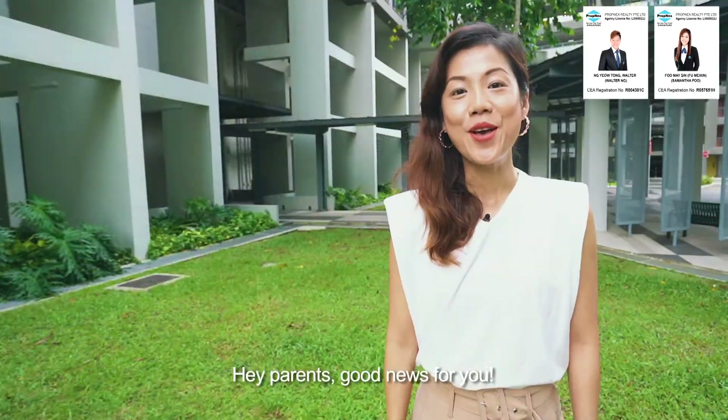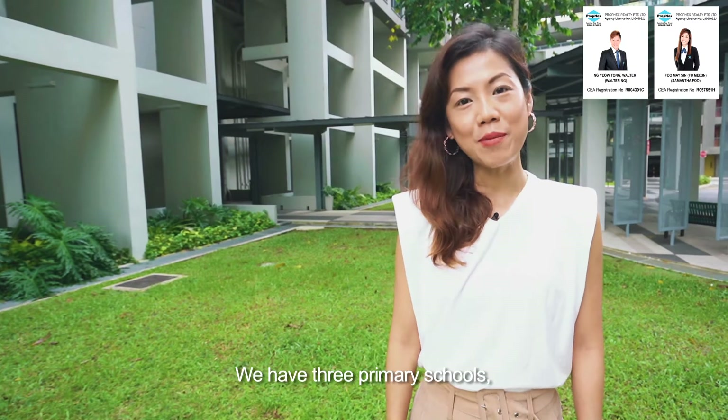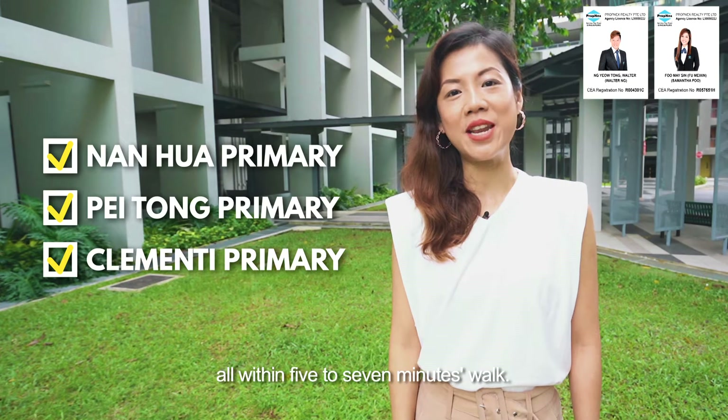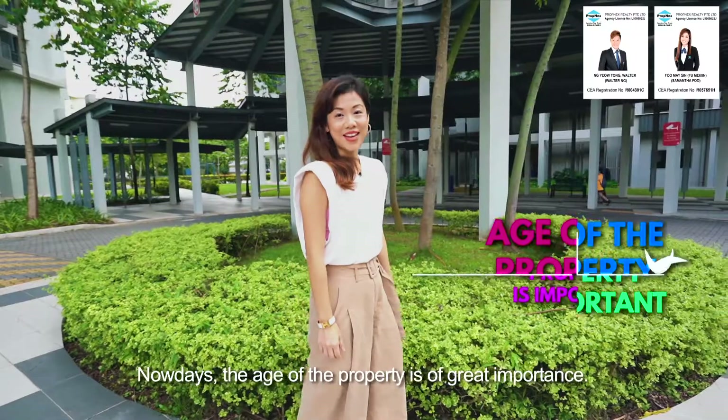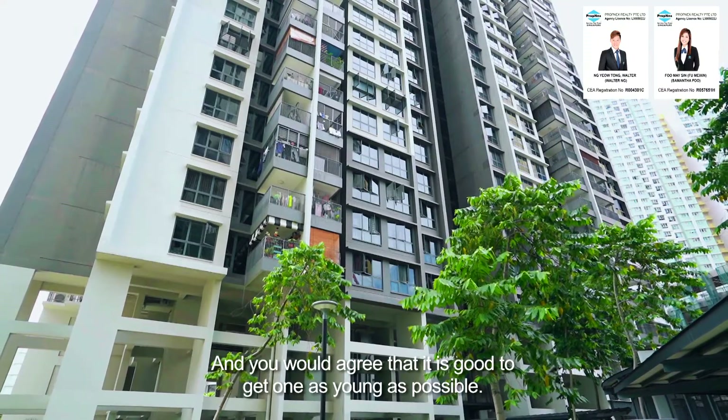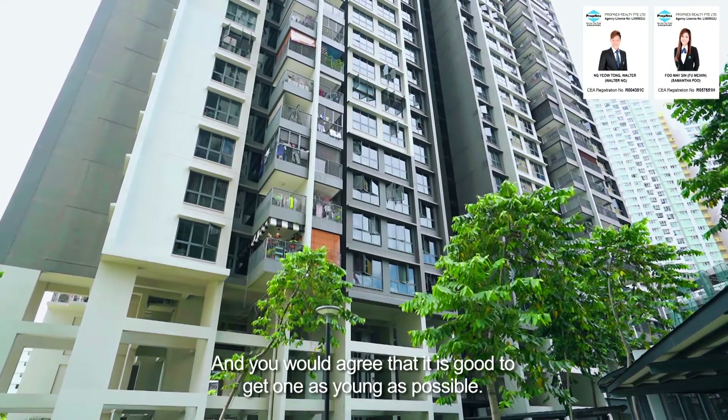Hey parents, good news for you. We have 3 primary schools — Nanhua, Peitong, and Clemente Primary School — all within 5 to 7 minutes walk. Nowadays, the age of the property is of great importance, and you would agree that it is good to get one as young as possible.